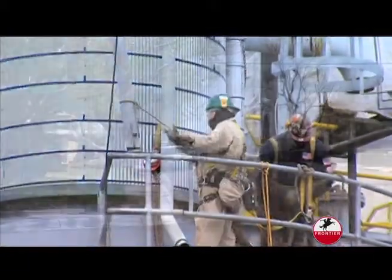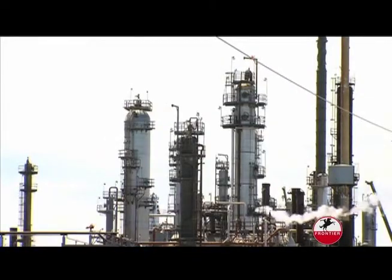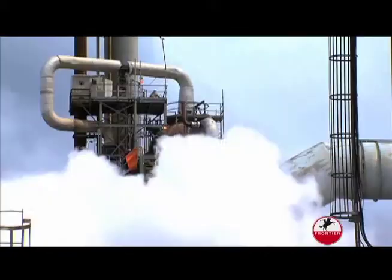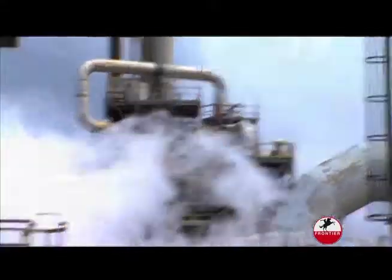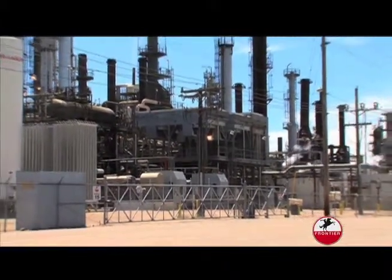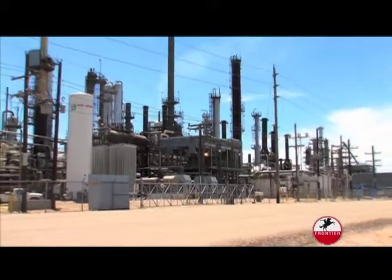Extensive training, procedures, individual awareness, and plain old habit is what has kept Frontier Refining producing for so many years without danger. Frontier feels that the safety of its employees and its own community is the most important thing. This facility processes a lot of flammable materials, so we've worked hard to make sure we don't have any problems with that. And if we do have an incident, we've got a group dedicated to make sure nothing impacts the community. Coming up, we'll look at the ways that Frontier Refining is working to keep our environment clean and healthy.